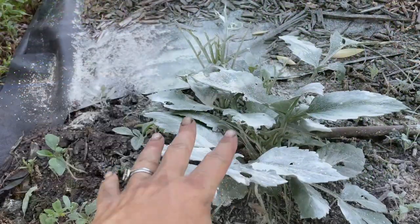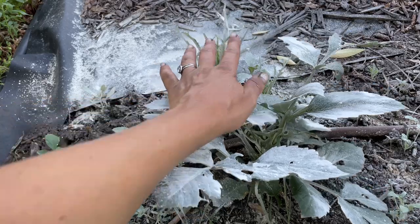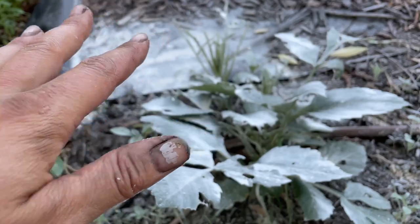I kind of thought that might happen. My dahlias have been getting hammered the most. Right here you can see that there are just no leaves left at all. I've gone ahead and coated the heck out of my leaves with diatomaceous earth.